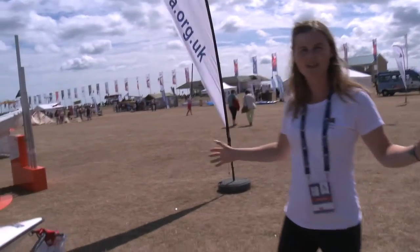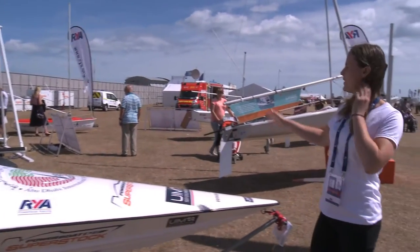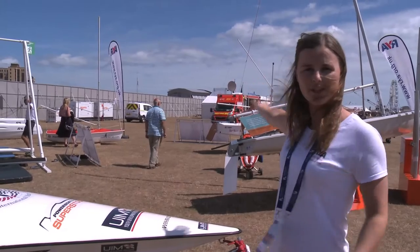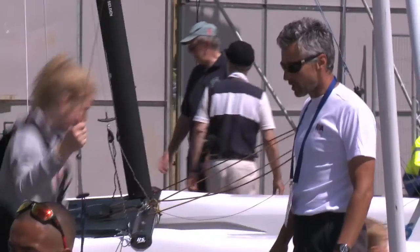As you can see from the rest of the stand, we've got loads of boats for you to have a look at. We've got power boats, we've got a Wayfarer over there, a Catamaran, and some single handers. We've also got a Trapeze Simulator here so you can see what it feels like to be trapezing.